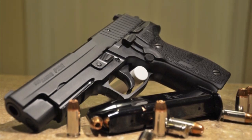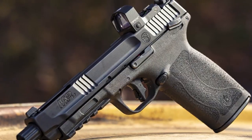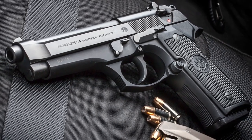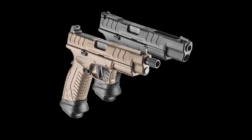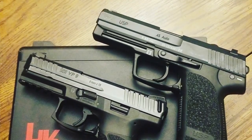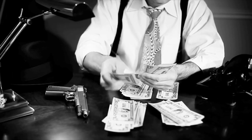The Sig Sauer P226, the 1911, the Browning High Power, the Smith & Wesson M&P, practically any Glock, the Beretta 92FS or PX4 Storm, the Walther P99 or PPQ, the Springfield XD, the CZ75, the HK USP or VP9 — each of those are excellent handguns that totally deserve the reputations they have earned. But they are also not exactly cheap.